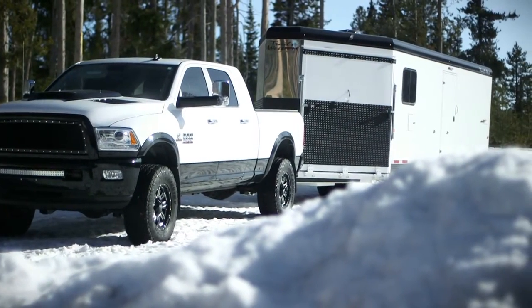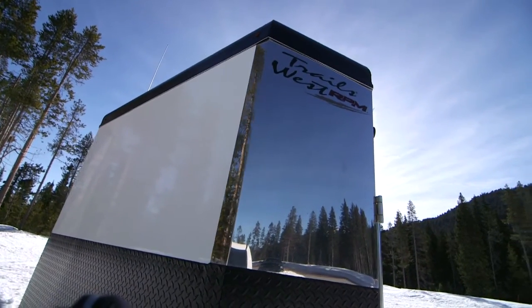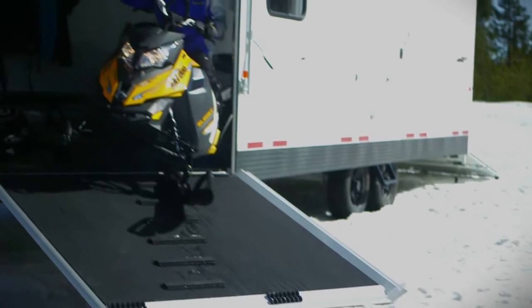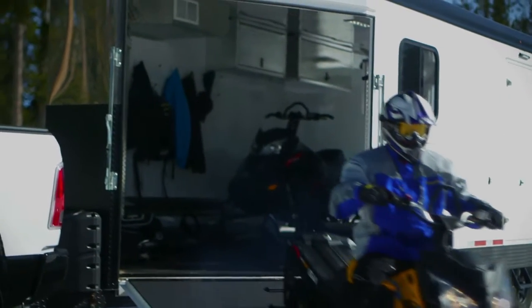Trails West is proud to present their newly redesigned RPM Series Snowmobile Trailers, specifically engineered for snowmobile enthusiasts by snowmobile enthusiasts, with extraordinary features that take these models light years beyond any other trailer in the industry.